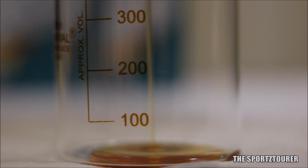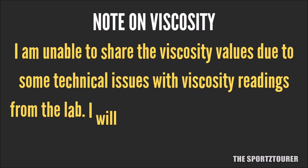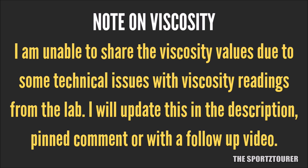At the time of making this video and while I was analyzing the used oil results, due to some technical issues, the lab didn't update me with the viscosity values, so if there is any update, you will get it on screen or in the description.